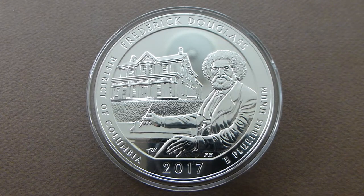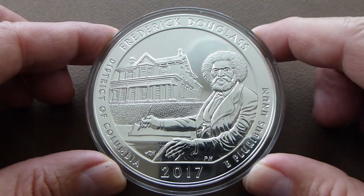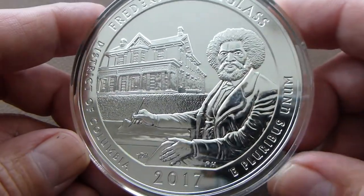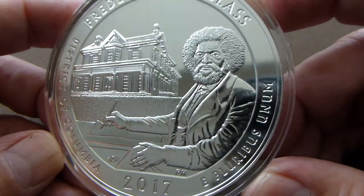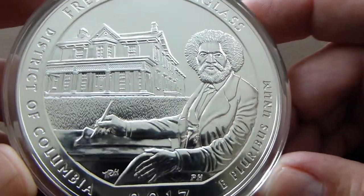Hey everybody, thanks for watching. I got my 5-ounce ATB, America the Beautiful, brilliant uncirculated coin from Provident Metals. I ordered it on a pre-sale when they first came out — I think it was about a month ago.